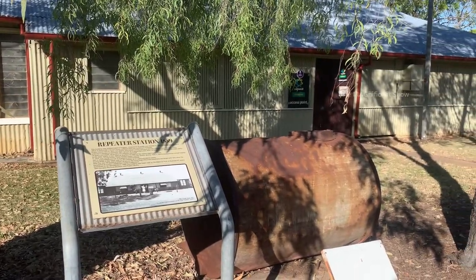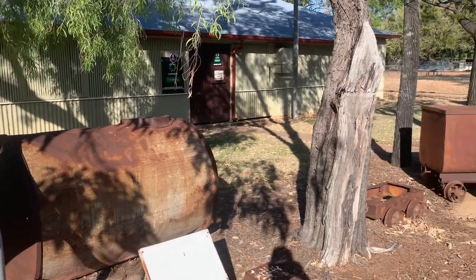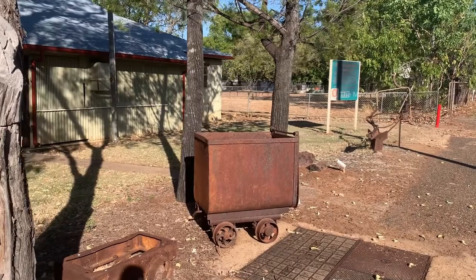You can also see some tools and equipment used for mining here — there is a cylinder and also a small mine cart. They look very old.